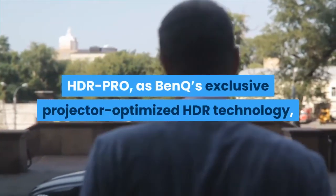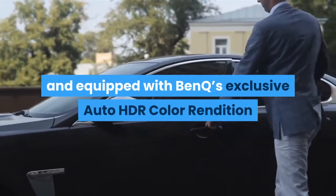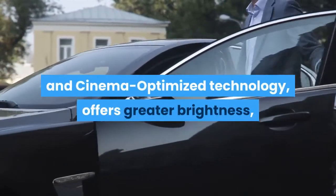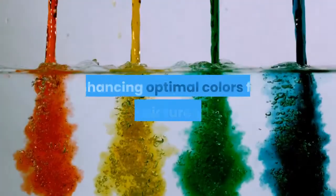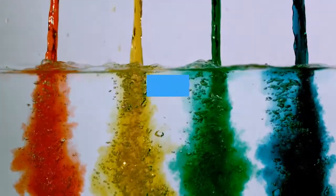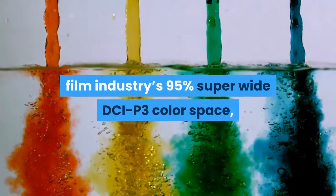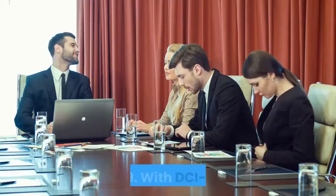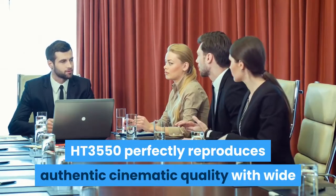HDR Pro, BenQ's exclusive projector-optimized HDR technology, is supercharged by both HDR10 and HLG support and equipped with BenQ's exclusive auto HDR color rendition and cinema-optimized technology. It offers greater brightness, contrast range, and image optimization in a single step, bringing out every detail in 4K video content. BenQ's cinematic color technology reaches the American film industry's 95% super-wide DCI-P3 color space, covering far greater visible spectrum than Rec. 709. With DCI-P3, the HT3550 perfectly reproduces authentic cinematic color accuracy as the directors originally envisioned.